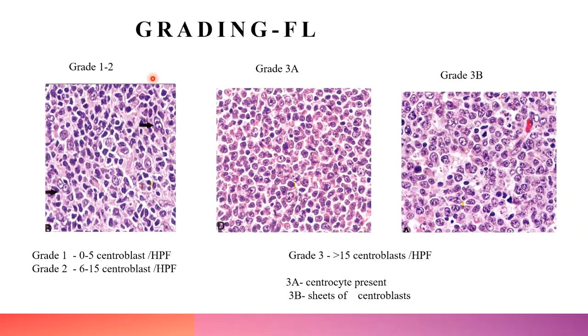Follicular lymphoma is graded into three categories: Grade 1 (0–5 centroblasts per high-power field), Grade 2 (6–15 centroblasts per high-power field), and Grade 3 (more than 15 centroblasts per high-power field). Grade 3 is subdivided into 3A — where centrocytes are still present — and 3B — where there are no centrocytes, only sheets of centroblasts. However, according to the new WHO classification, grading is no longer mandatory, which will be discussed in coming slides.